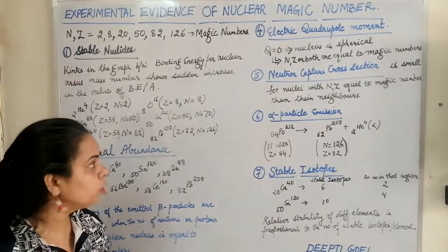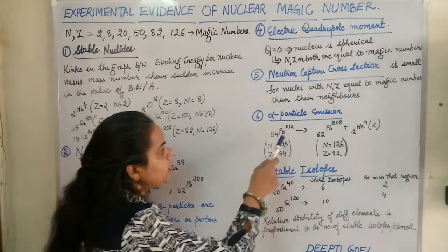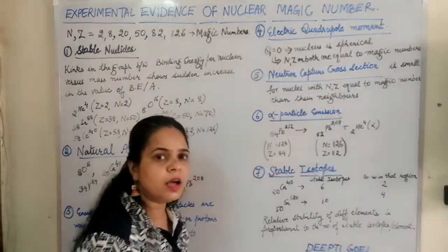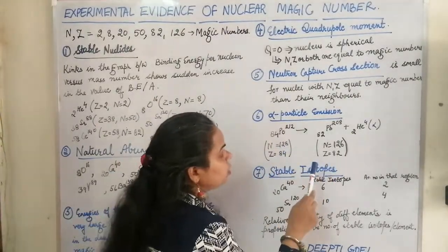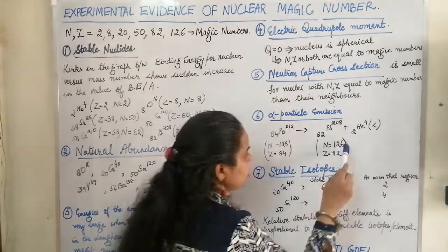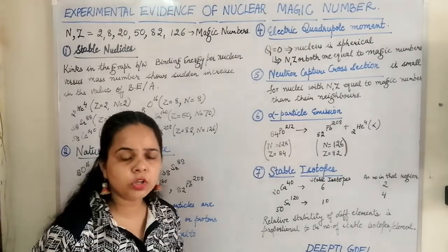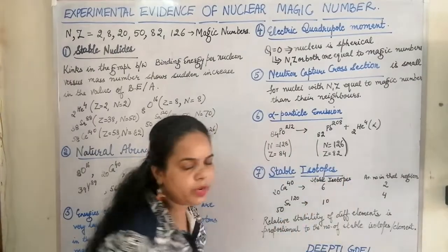The next proof was given by alpha particle emission. Elements whose neutron or proton number is very close to a magic number tend to disintegrate by emitting an alpha particle to form a magic-number nucleus. For example, polonium with 84 protons and 128 neutrons emits an alpha particle (helium-4) to form a nucleus with 82 protons and 126 neutrons — both magic numbers — resulting in stable lead-208.